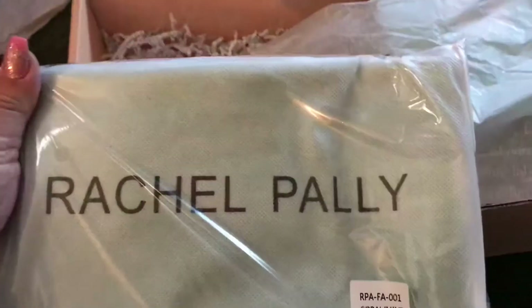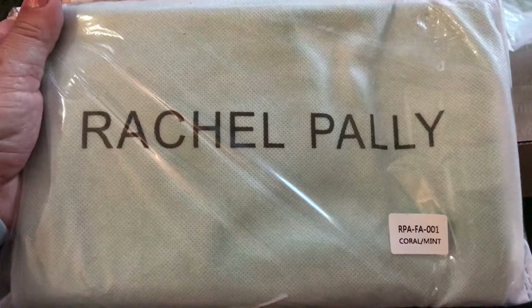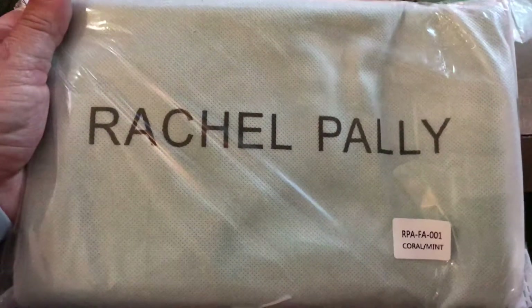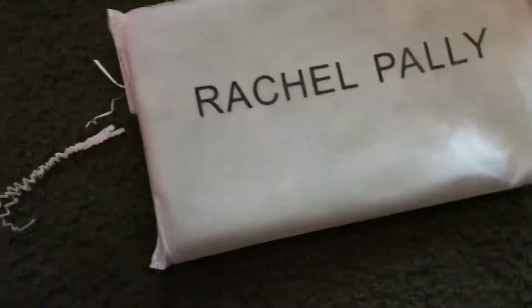Next up is — I can't pronounce that, I just said 'Rachel,' that's hilarious. What even is this? I think my favorite thing so far is the eyeshadow palette. Like, I have a hundred eyeshadows and I need one more — I really don't need one more.